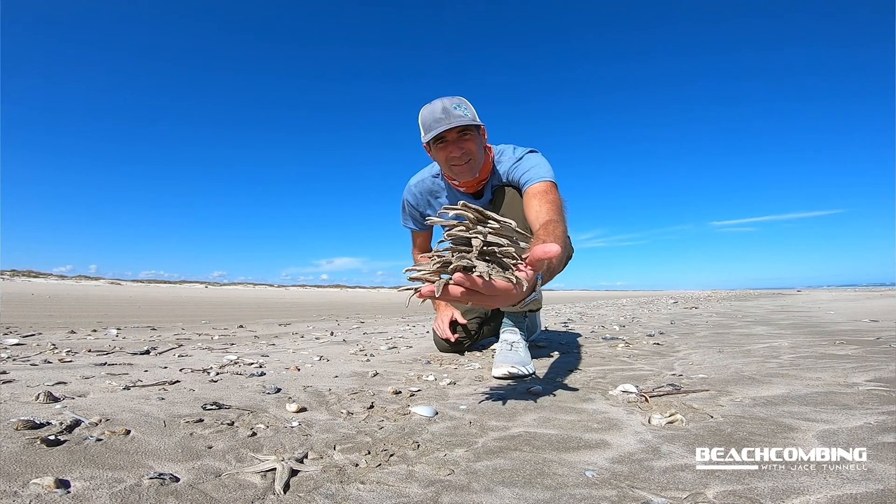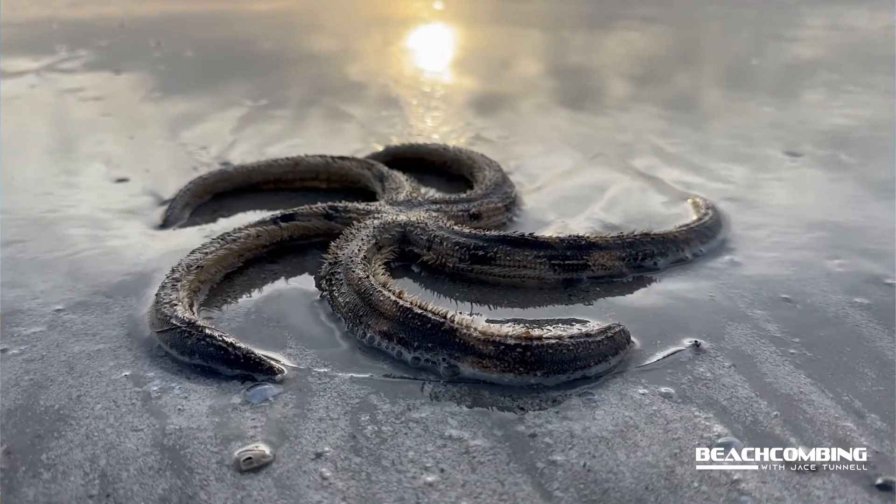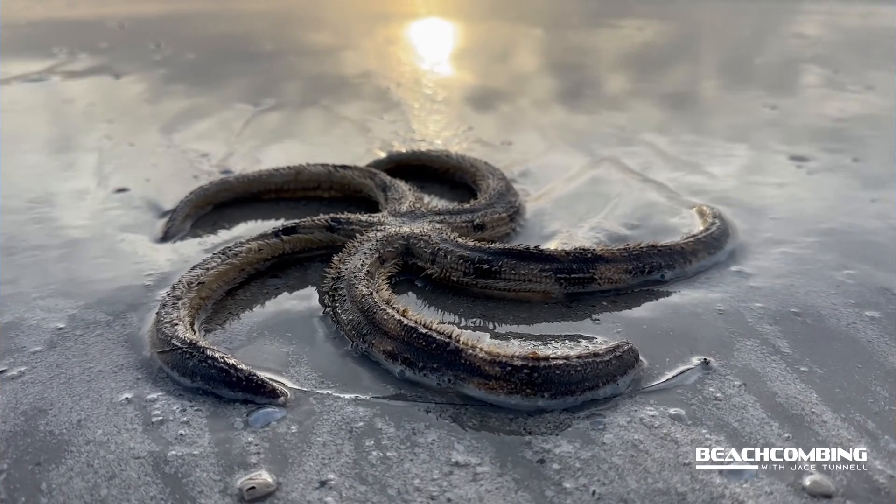In Texas these are probably the most common ones that you'll find, but we also have the banded sea stars — another good one — and a couple other species. There are actually over 2,000 species around the world, so they're not that uncommon.